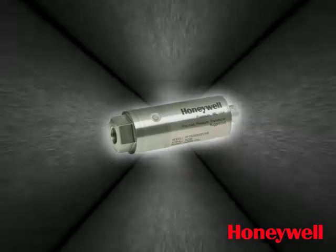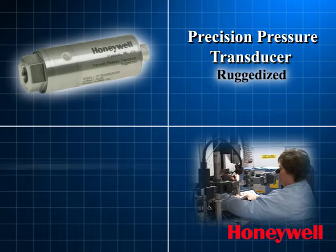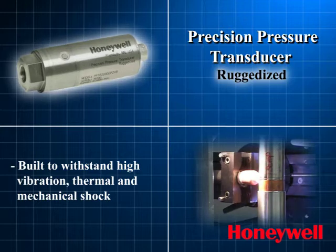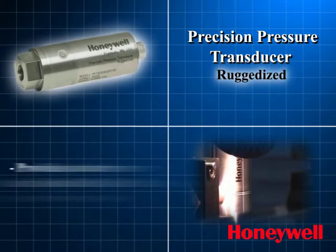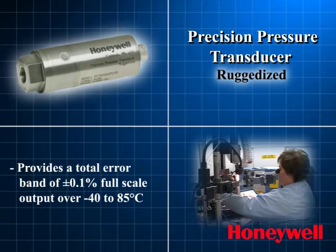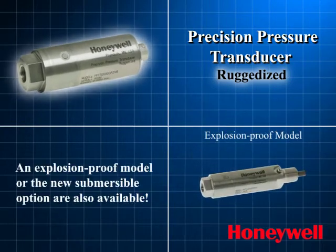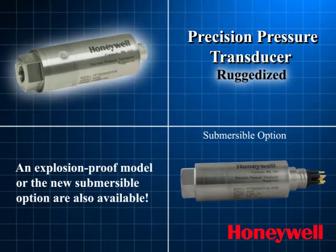The Precision Pressure Transducer, ruggedized. Designed for use in harsh environments, the PPTR is built to withstand high vibration, thermal, and mechanical shock. Packaged in a hermetically sealed, stainless steel housing, the PPTR provides a total error band of plus or minus 0.1% full-scale output over a temperature range of minus 40 to 85 degrees centigrade. Also available: an explosion-proof model or the new submersible option — excellent choices for extreme applications.